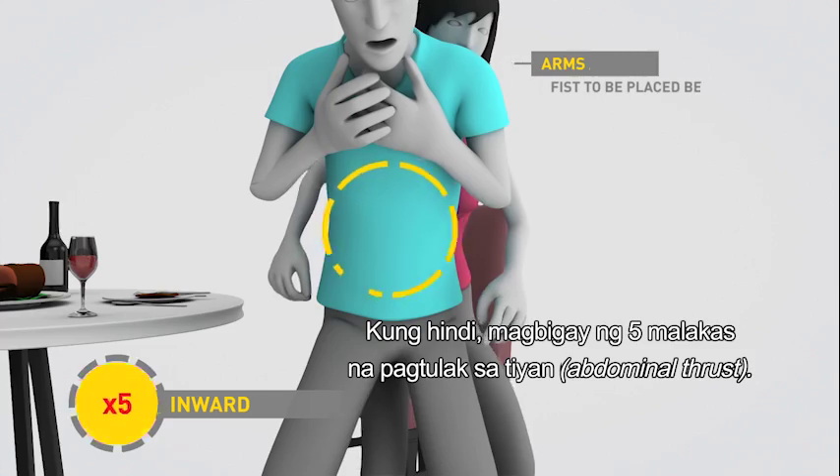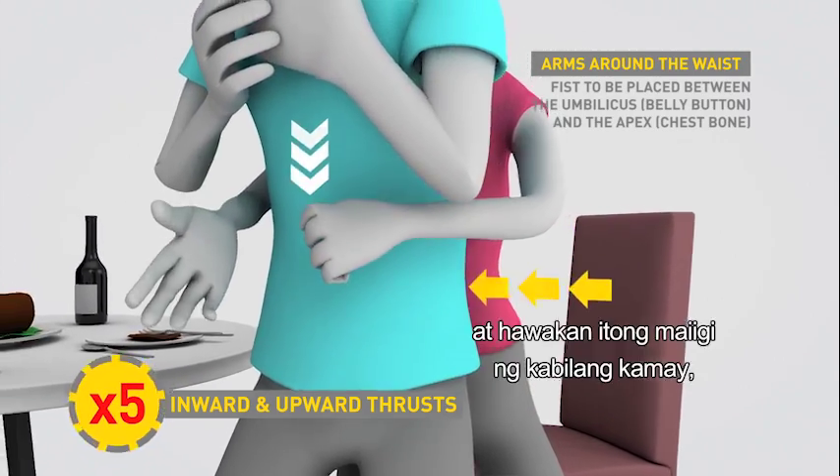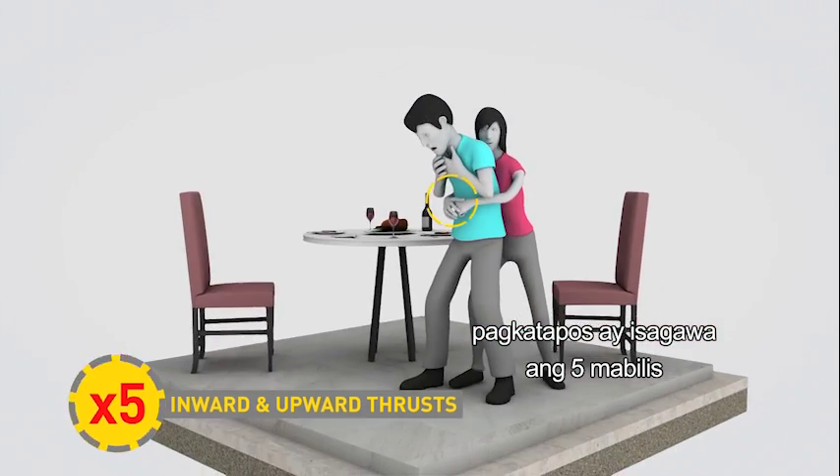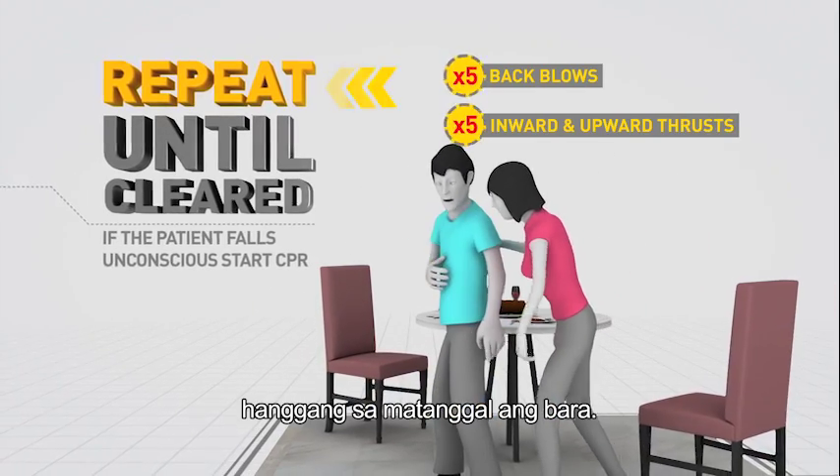If not, apply five abdominal thrusts. Stand behind them and wrap your arms around their waist. Make a fist with one hand and grab it with the other. Then perform five quick inwards and upward thrusts. Repeat the five and five process until the blockage has been relieved.